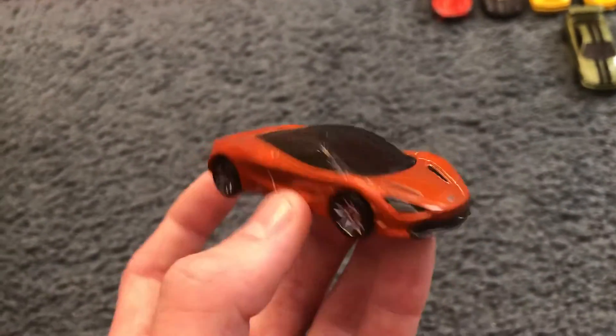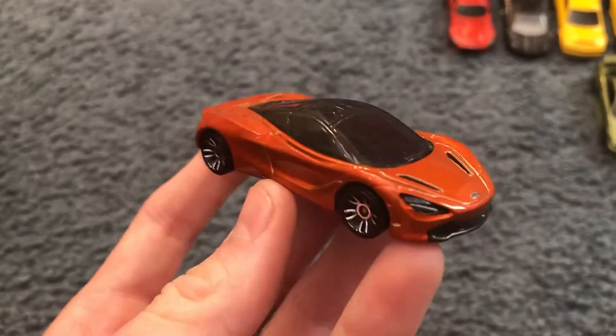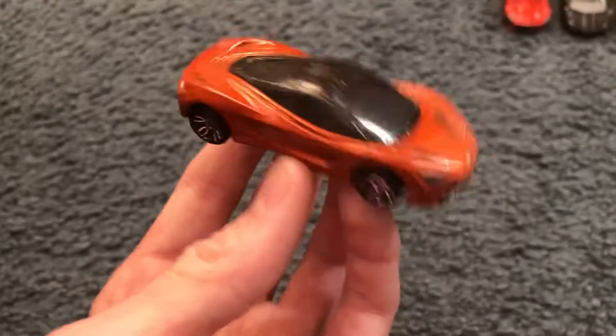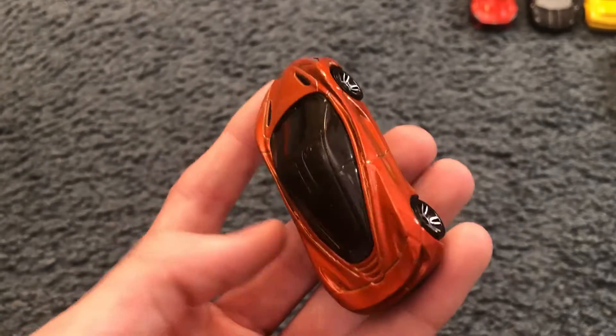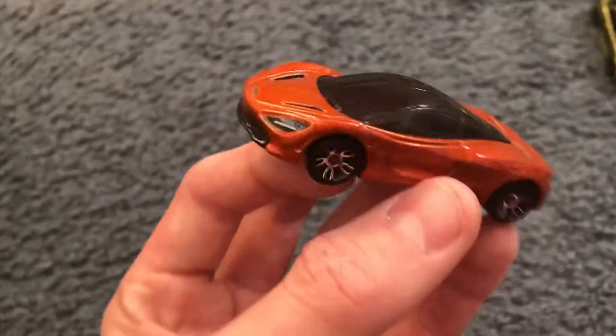Next up we've got the orange McLaren 720s. I actually have both color variants of this car and this car is gorgeous. I love this orange color, and my McLaren 720s runs really, really well.